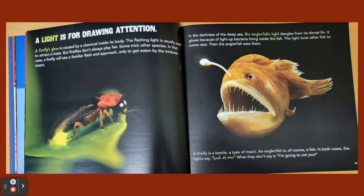A firefly is a beetle, a type of insect. An anglerfish is, of course, a fish. In both cases, the lights say, "Look at me!" What they don't say is, "I'm going to eat you."